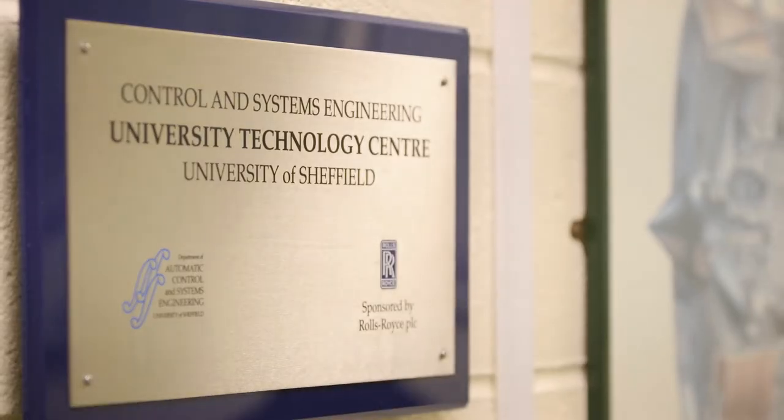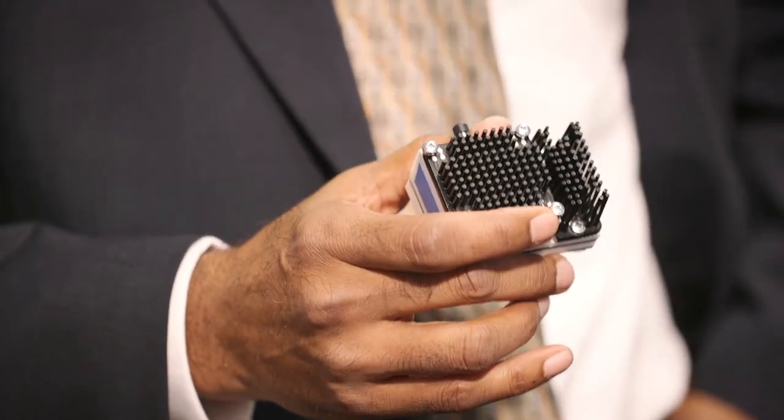One of the major contributions that the UTC made is in the development of wireless sensing technologies, for which it was awarded a Sir Henry Royce innovation runner-up award in 2014. It has led to the development of an energy harvesting wireless sensor node